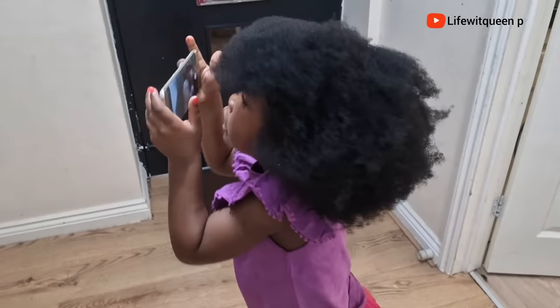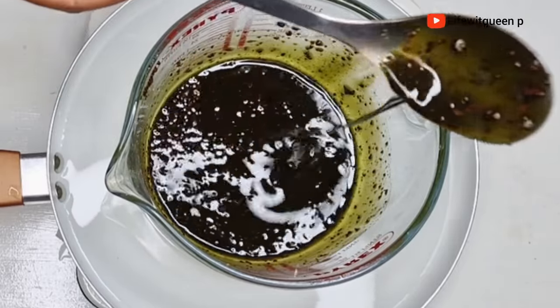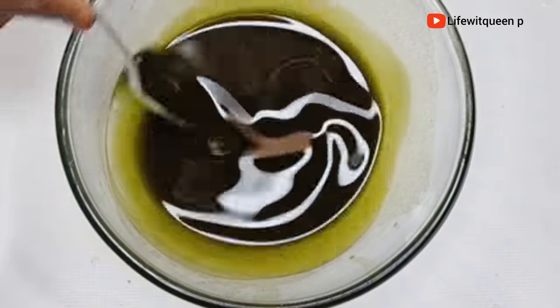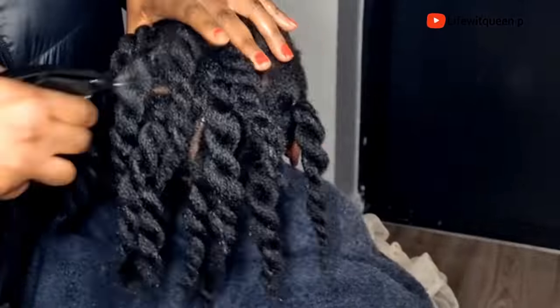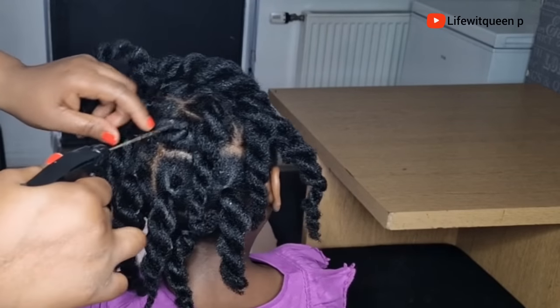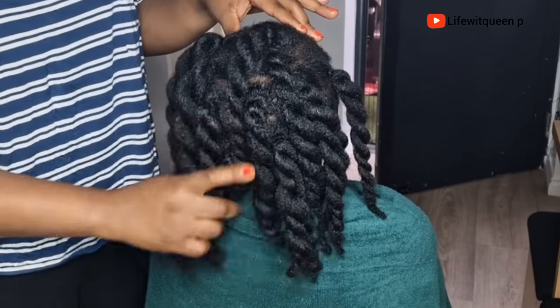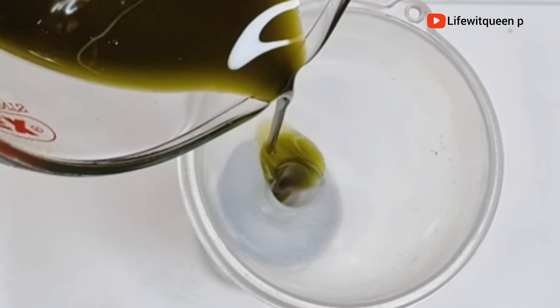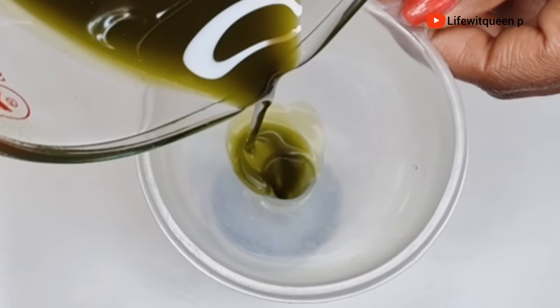Hey guys, welcome back to my channel. In today's video, I'm going to be sharing with you a super effective hair growth oil. This oil will grow your hair extremely fast using cloves and moringa as part of the ingredients. If you're new to my channel, hi welcome! In this channel I do DIY videos that can help you grow your hair using natural ingredients. If you enjoy this video, please don't forget to give me a thumbs up and subscribe.